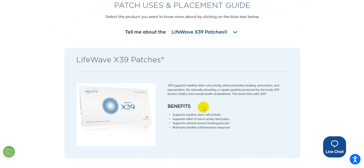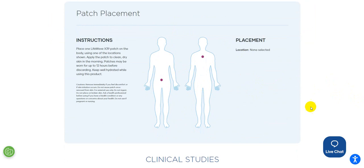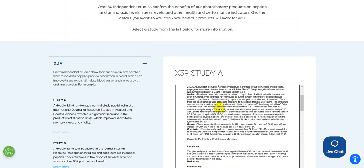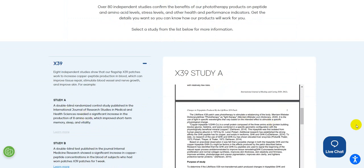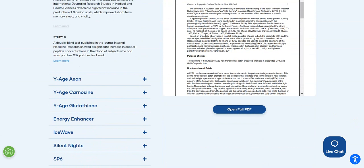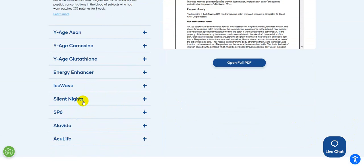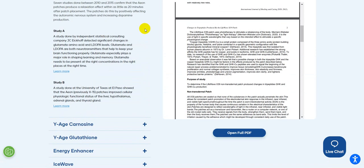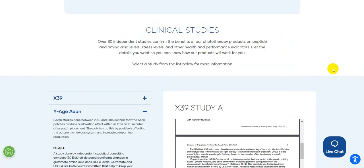You can see what each product does specifically and where to put these patches on your body to get the most benefit, along with some clinical studies that have been done. There's a lot of science behind all these different things — you can open the full PDF. They also have a chat option, and you can go to the different patches to see what they are and pull up the different studies.